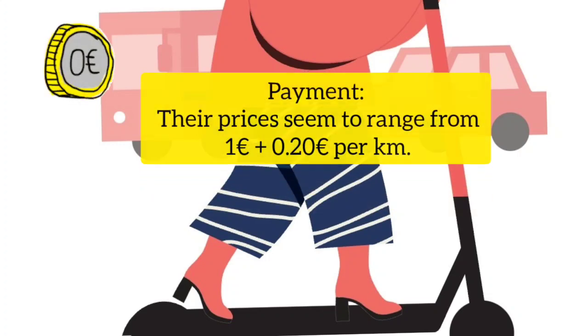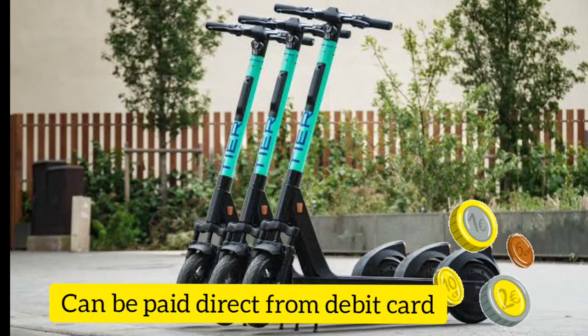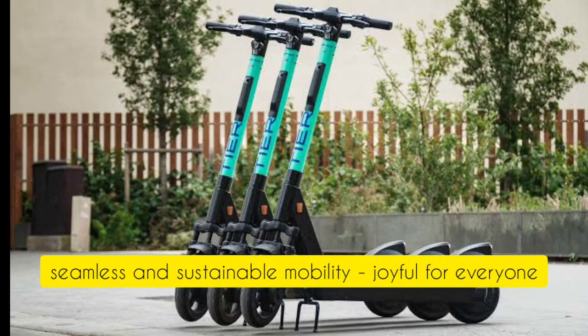Payment for VOI seems to range from 1 euro to 0.20 euro per kilometer and can be paid directly by debit card. For Tier, the process of getting the app, downloading it, and booking a ticket is almost the same — if you want, we can discuss this in a separate video.